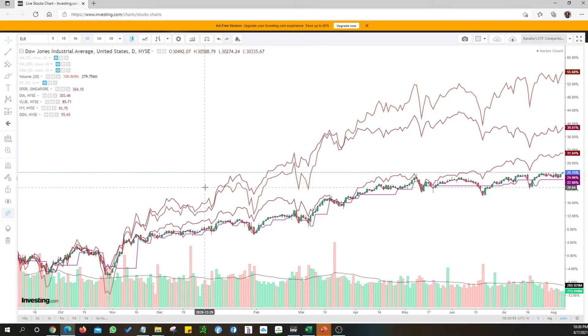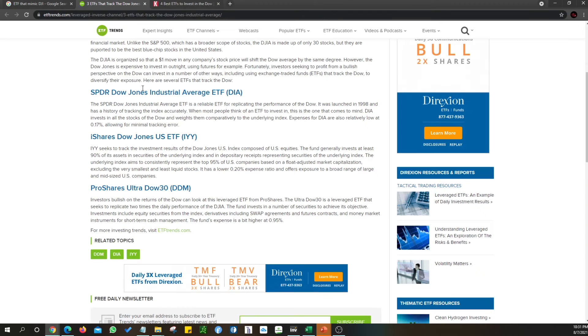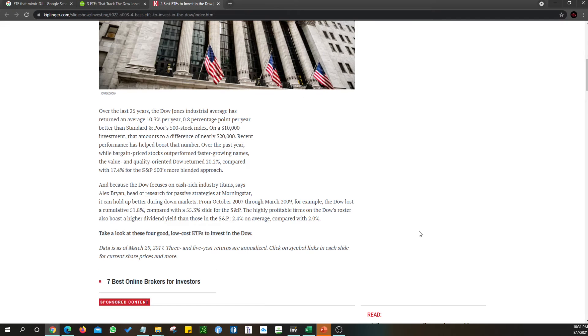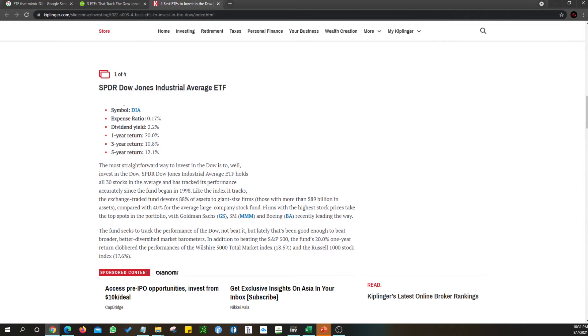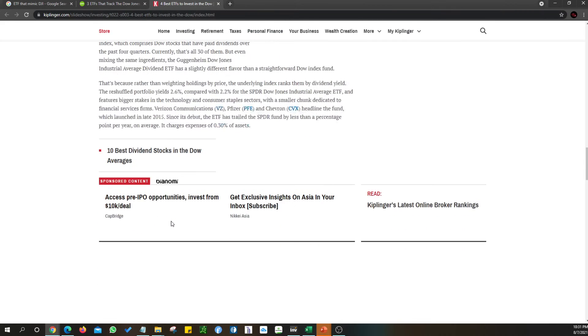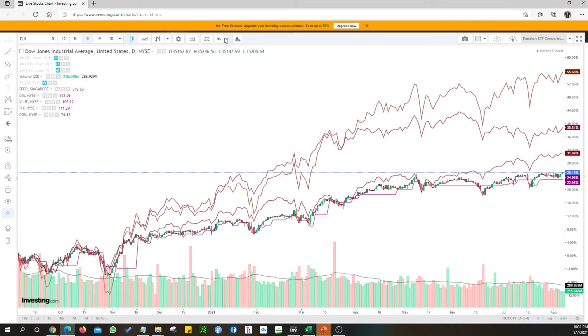Yeah, means acceptable. I'm going to say no, it's closed because DIA is super. The symbol is DIA. DJD - right, let's go from DJD.